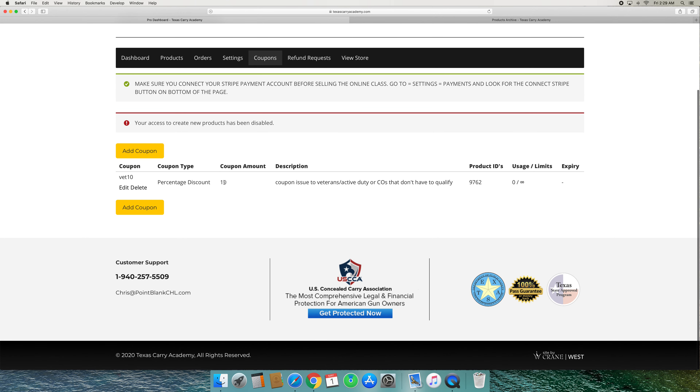The next tab is the settings tab, and from there you control several different things: your store name, your store description, you'll enter your website link, your contact info, all that good stuff.